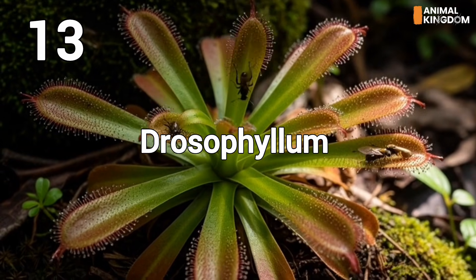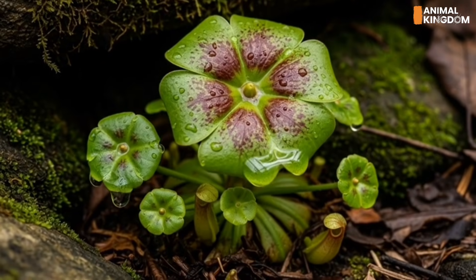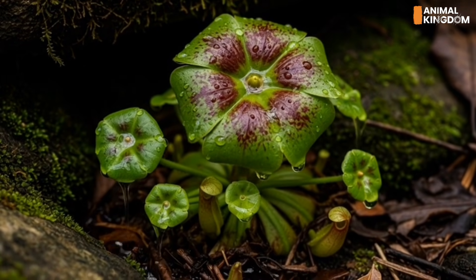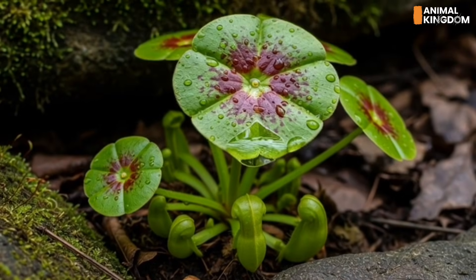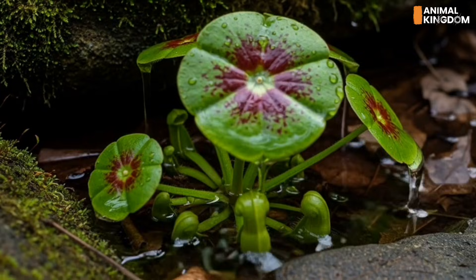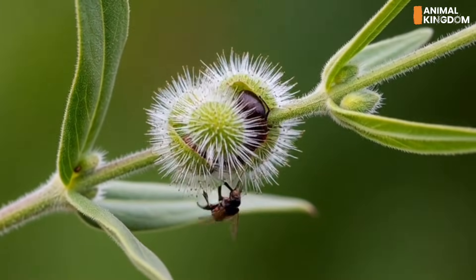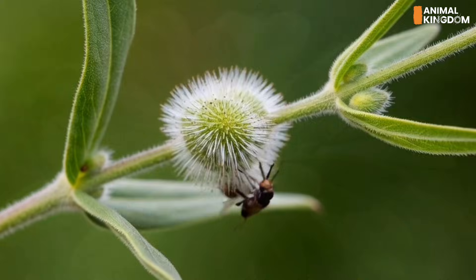Number 13: Drosophyllum lusitanicum, the desert sundew. This Portuguese sundew thrives in dry climates where most carnivorous plants wouldn't survive. Its leaves are coated in sticky dew that doesn't dry out in arid air. Bugs land and are trapped, slowly digested by powerful enzymes as the plant soaks up the nutrients.